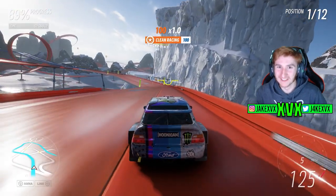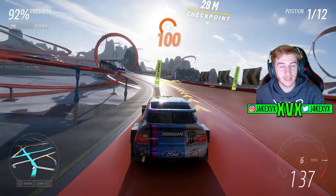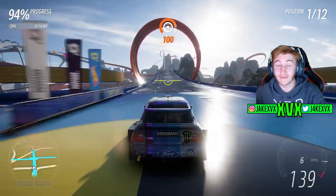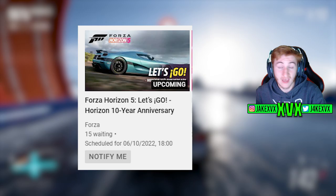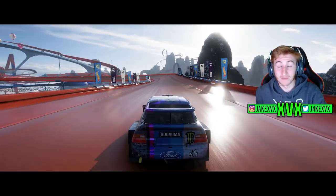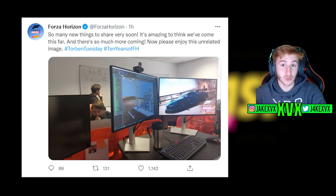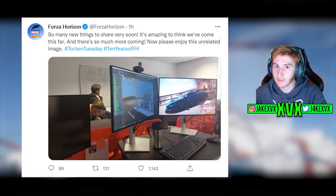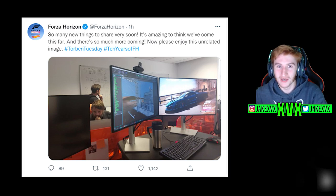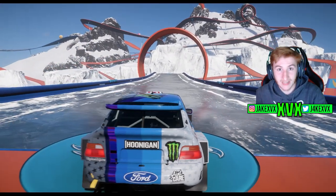Welcome back to Forza Horizon 5. It's Torben Tuesday. Series 13 is the next update for Horizon 5 and gets revealed at the end of this week. However, today, on an actual Tuesday for once, Playground Games have given us a Torben Tuesday, as you can see on screen. Torben Tuesday is a day where Playground Games give us an image containing lots of clues as to what's going to be in the next update. So we're going to take a look at that image today in this video.